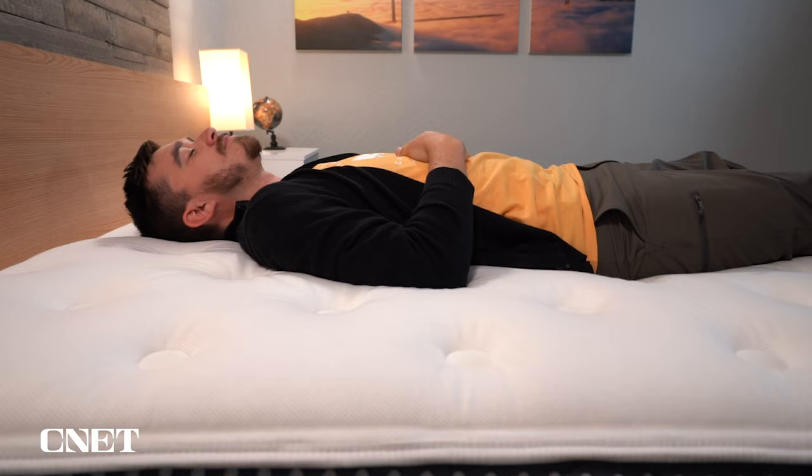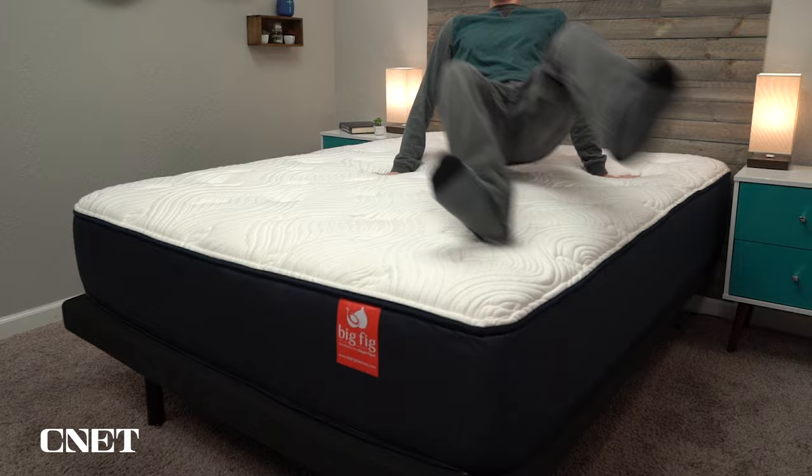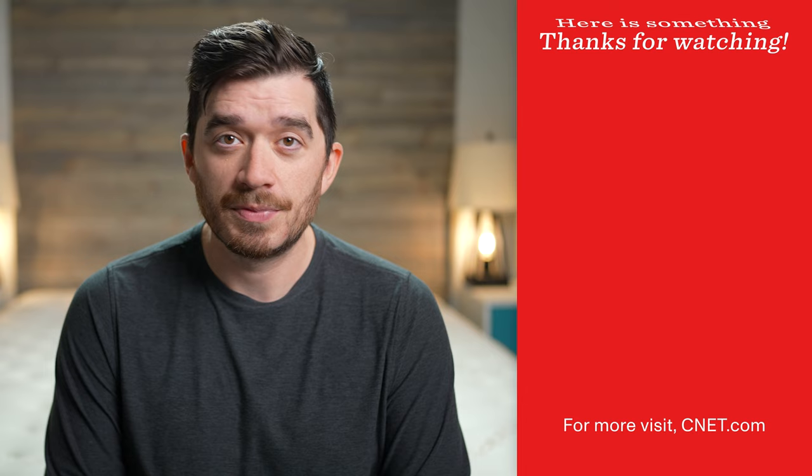That's pretty much going to do it for today's comparison. I could cover a few more categories like edge support and motion isolation, but I think they perform pretty much the same in those categories, and it's really going to come down to your preference on feel. Do you want that more fluffy pillow-top feel of the WinkBed Plus, or the more responsive neutral hybrid feel of the Big Fig? I don't think you can go wrong with either bed — they're both really solid options at pretty affordable price points for this type of mattress. Just pick one and see which one you like; you can always return it and try the other. Let us know in the comments which of these two beds you would select. If you found this video helpful, give it a thumbs up and subscribe to the channel. This is Owen at CNET — I'll see you in the next one.